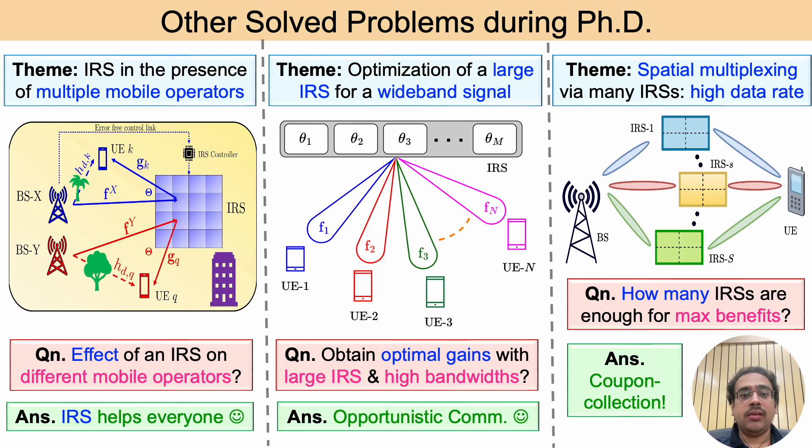Besides the problem addressed previously, my PhD addressed several other important problems as well. First, in practice, multiple mobile operators exist in a given area and serve different users subscribed to them on different frequency bands. Since an IRS is passive, it reflects signals of all operators. We showed that an IRS helps every mobile operator even if it is controlled by only one mobile operator. In another work, we addressed optimizing a large IRS to reflect signals with high bandwidths, again using the idea of opportunistic communications.